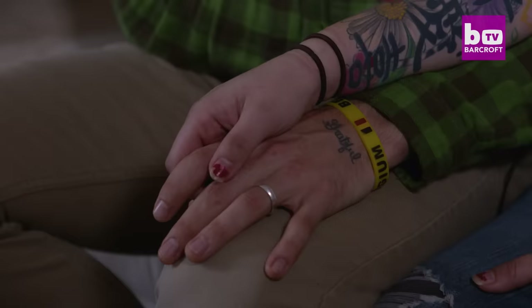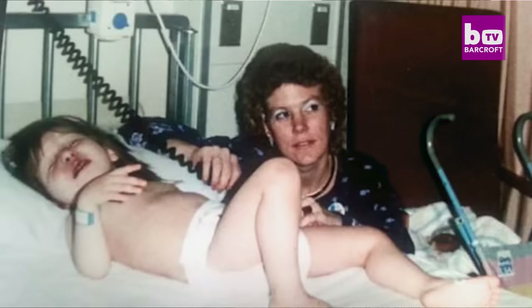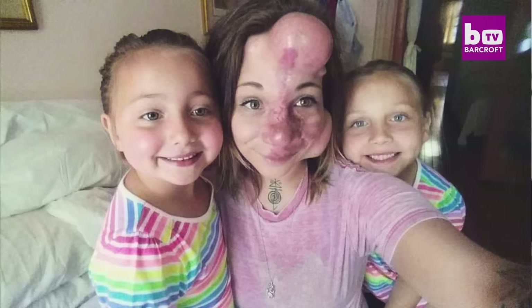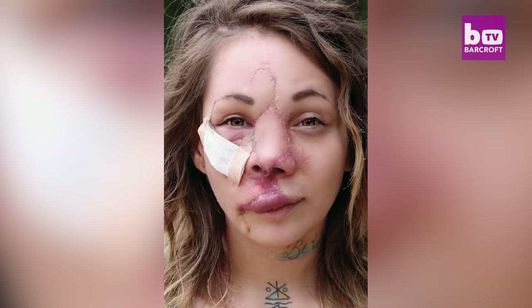Her family member had the opposite reaction: 'When Jennifer woke up from surgery, I was super sad about it, honestly. Seeing her face all stitched up like that was really crazy.' Jennifer adds: 'I think it was way harder for my family to see me like that — all stitched up — because they would think about how much pain I was in, or see me completely different than they're used to seeing me.'